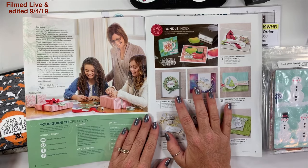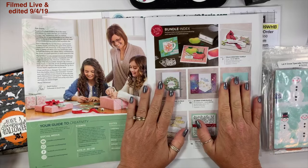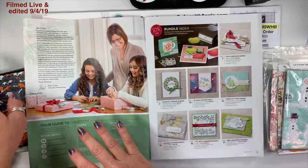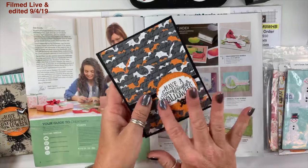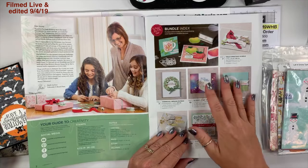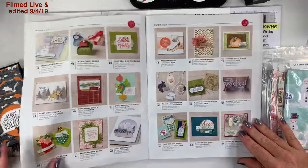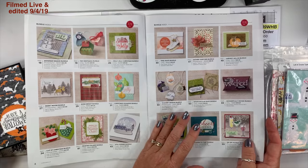On pages three, four, and five is our bundle index. Pay close attention when ordering — for example, the Spooktacular Bash stamp set and the Ornate Frames dies, you save 10% if you order them as a bundle. A lot of times people will order the stamp set and the die separately, so make sure you look for those bundles. Pages three through five recap all the bundles in this catalog.